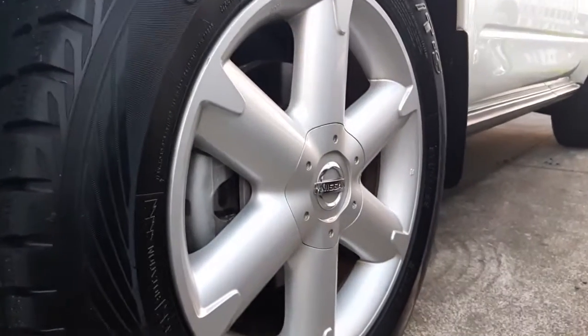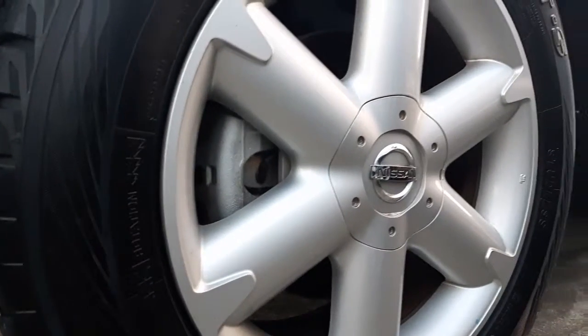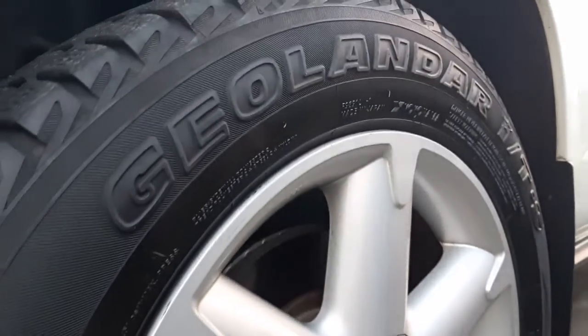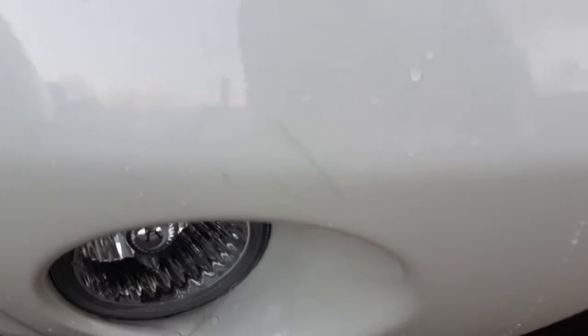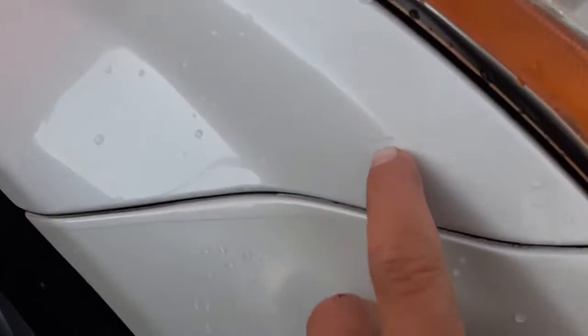Starting off, you've got the Nissan alloy wheels and she's actually rather quite nice and tidy — I can't see any obvious curbing or anything like that. Coming around to the bumper, there's a little mark there, but other than that the bumper looks nice and tidy. There is some light scratching, but that should actually come out with a cutting compound. Minor scratches there, but cutting compound should be able to take that out.